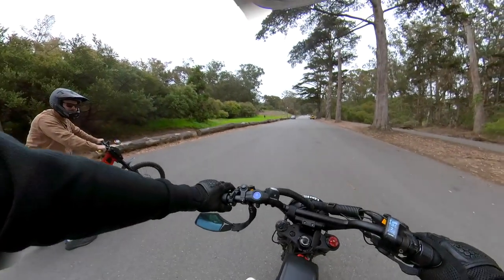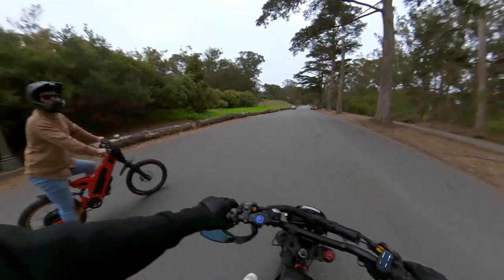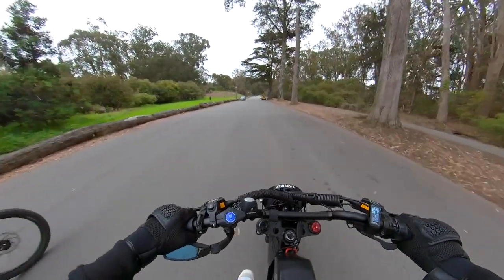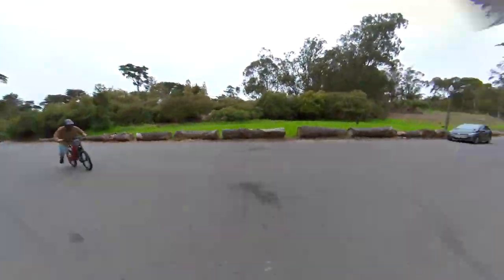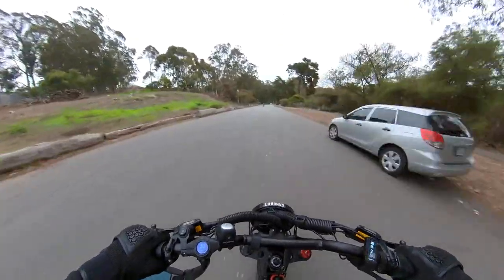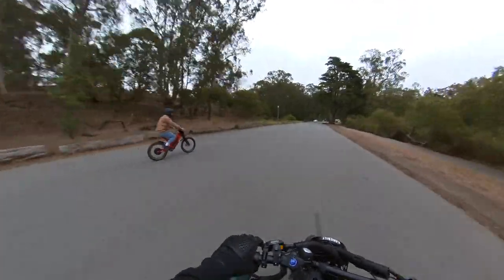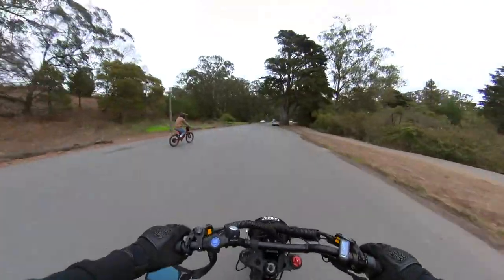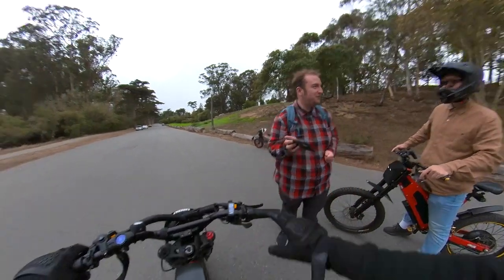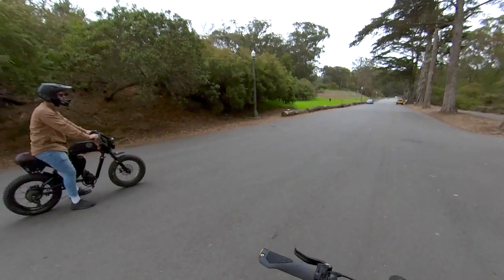All right, Super 73RX dual motor. First, Stealth F37. It's close. You guys got to the same speed eventually, but he was ever so slightly ahead. Let's switch.